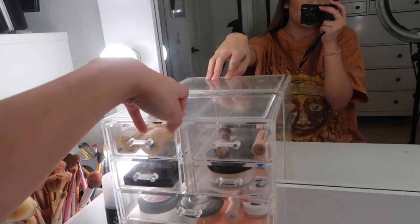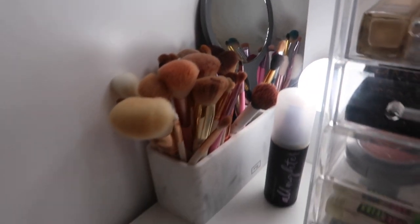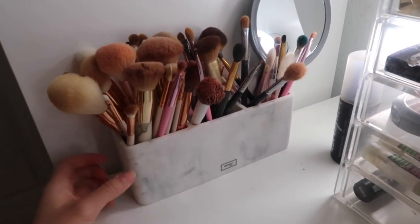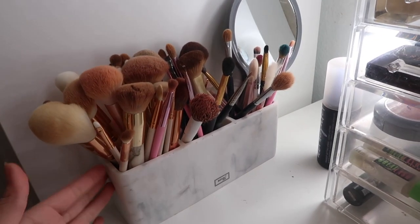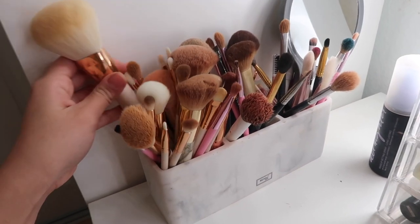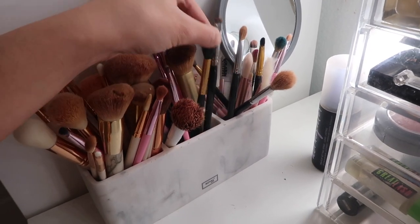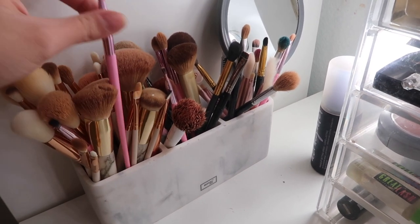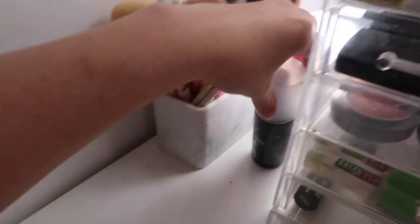Moving on to this side of the vanity, we have this acrylic drawer makeup organizer - this has basically my everyday makeup. Then I have my brushes. This brush holder is from TJ Maxx - I think it's actually for the bathroom for toothbrushes, but I liked it because it was marble. I have brushes from so many different brands. My most recent brush set is from ColourPop, I also have a lot from Morphe, and some Jeffree Star ones - I'm not going to throw away the money I spent.